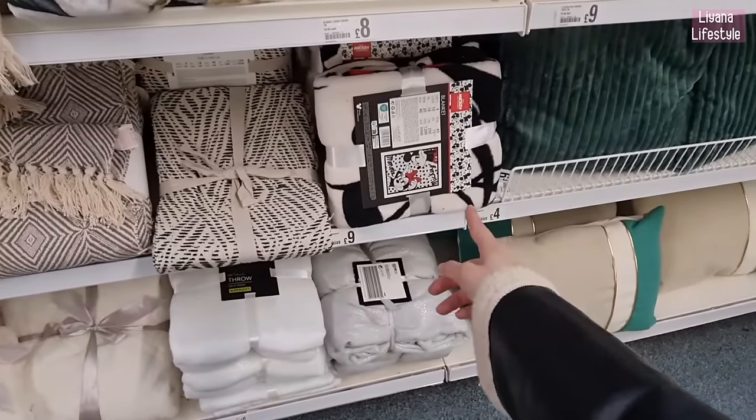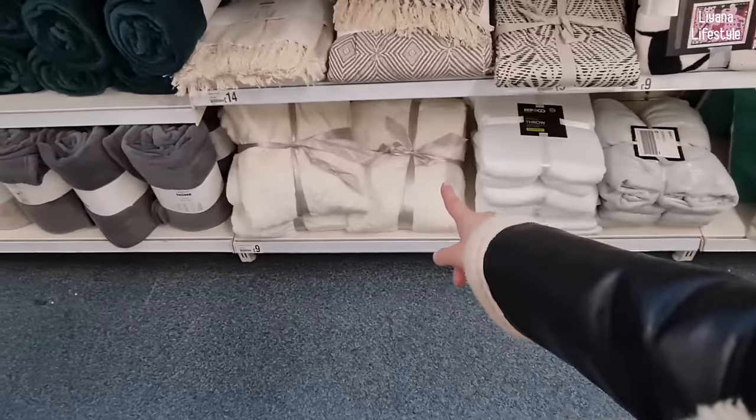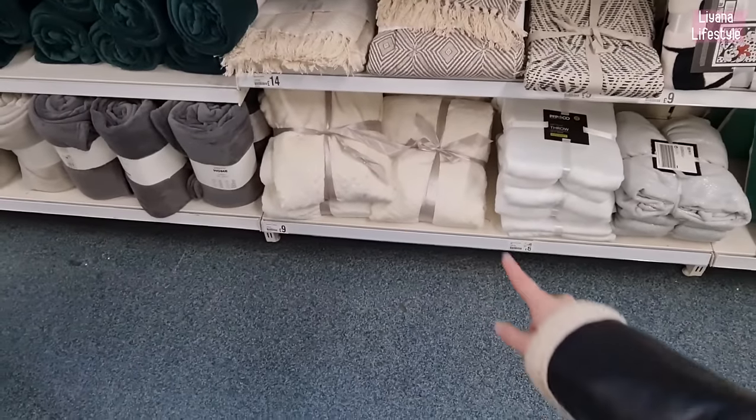They even have a Mickey Mouse one for £9, then these glittery ones — I'm not fond of those. This one is really soft and lovely though — I like that, it's £9.